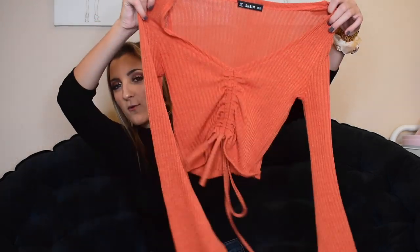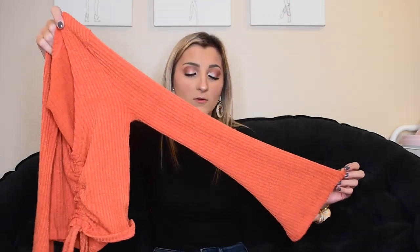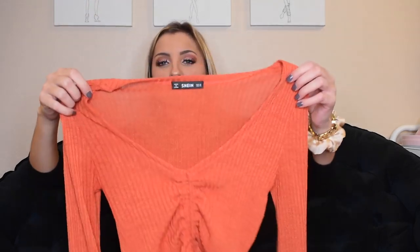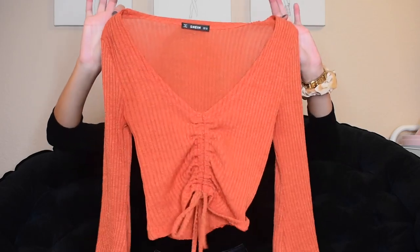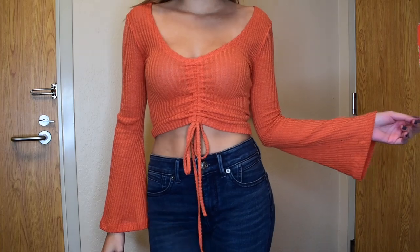The next top is this little orange cinched top. This is super cute for going out. I'm usually not an orange girl but I was really drawn to this top. I love the little bell sleeves. It's on the lower side and has this little cinch detailing in the middle — super cute for going out with just a pair of jeans and boots.